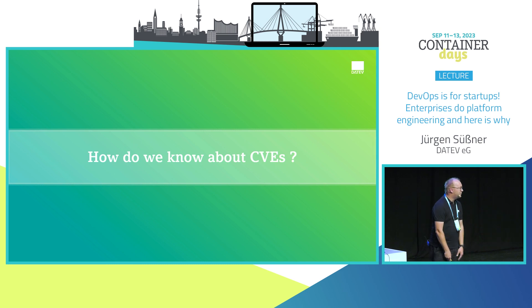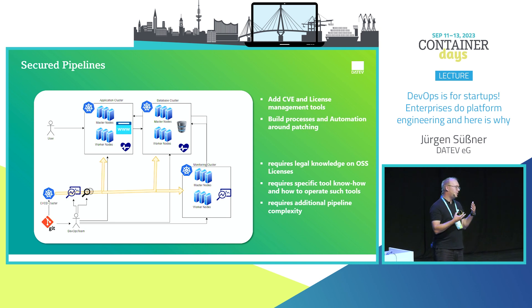We also have to care about CVEs. We can add tooling into the pipeline and clusters: CVE scanning and license management. License management is a big deal for enterprises — if you choose the wrong open source license, you may have to open source your code. This requires additional knowledge around open source licenses and specific CVE scanning tooling.